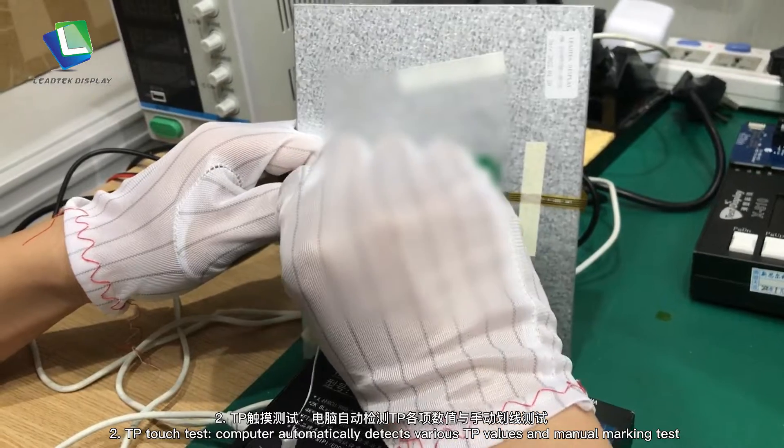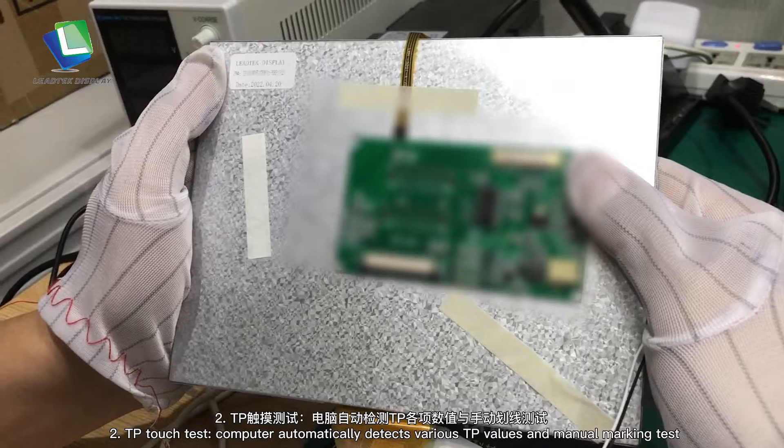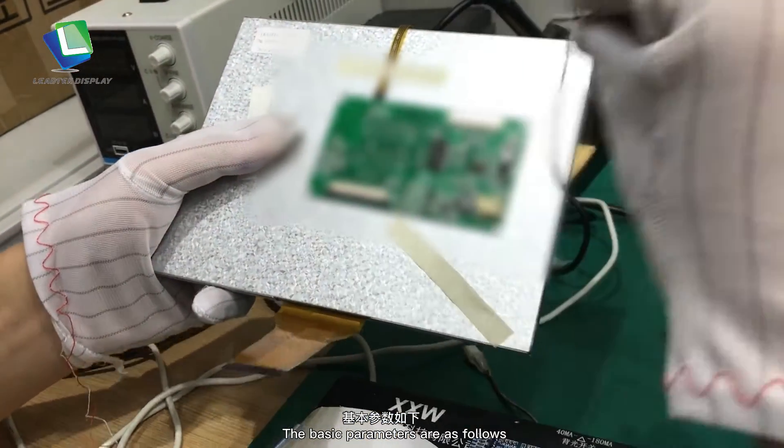Step 2: TP Touch Test. The computer automatically detects various TP values and performs a manual marking test. The basic parameters are as follows.